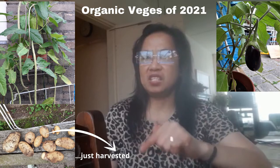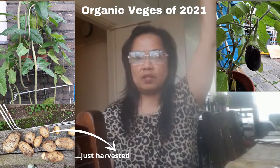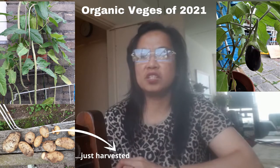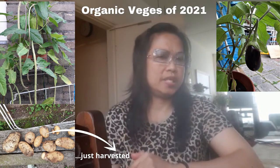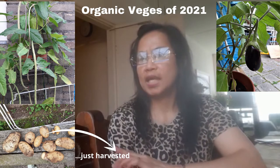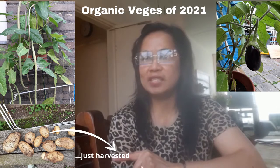The string beans have grown so tall now and they give us lots of fruits. I also have an eggplant and potatoes this year. The potatoes I just harvested two days ago, and we were able to eat free organic potatoes straight from our garden. So let's go into my backyard and I'll show you my veggies this year and how they're growing.